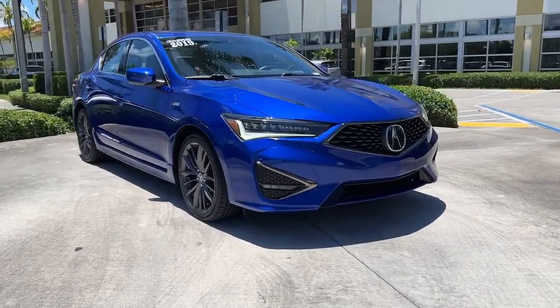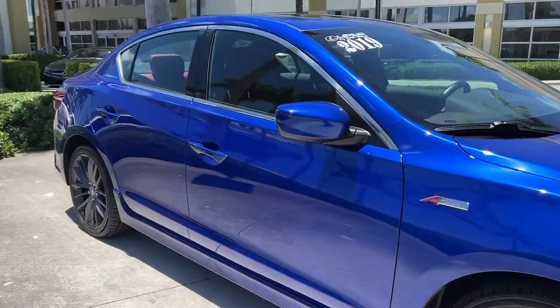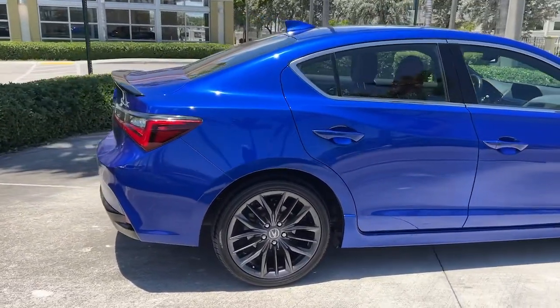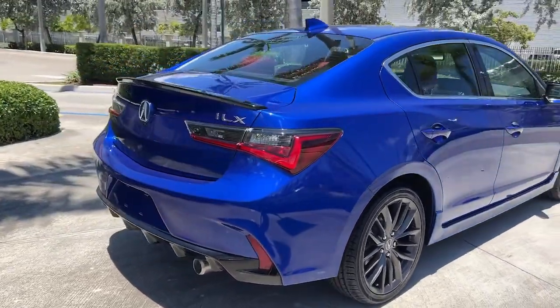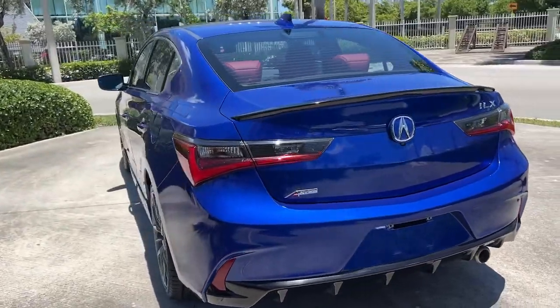Picture yourself in the 2019 Acura ILX. This vehicle still has fewer than 30,000 miles on the clock, so it won't last long. Go bold or don't go at all. Drive the ILX, Acura's sporty, high-tech, compact sedan.